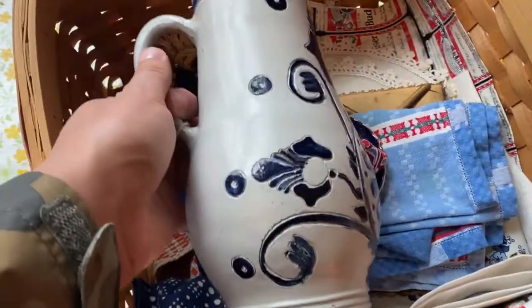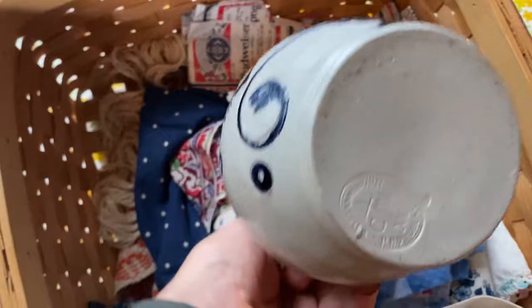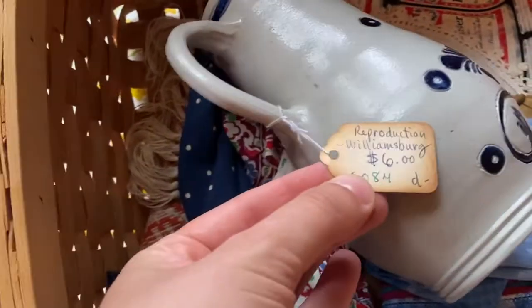I saw this picture that I think is Williamsburg pottery — it's probably a reproduction. It actually had a tag on it that said $6, so I think someone had bought it originally from an antique store.